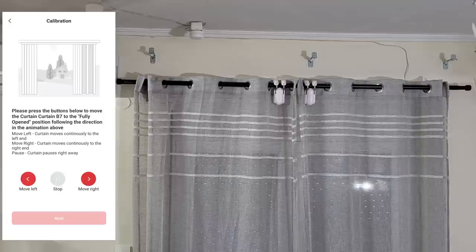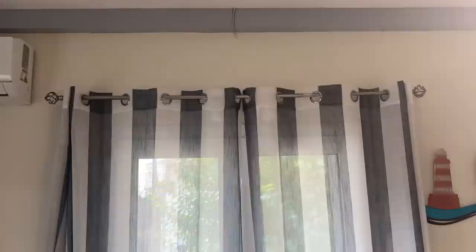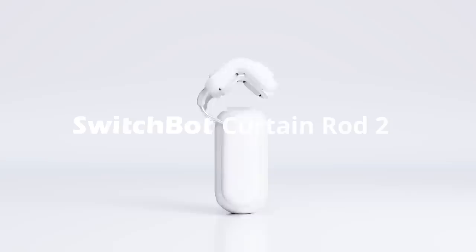Additionally, the smart curtain system contributes to a healthier lifestyle. Set timers to close the curtains at night and open them in the morning using the built-in light sensor. This encourages a better sleep schedule and promotes waking up naturally to sunlight. Watch as the curtains open and experience a new level of convenience with this smart curtain system.